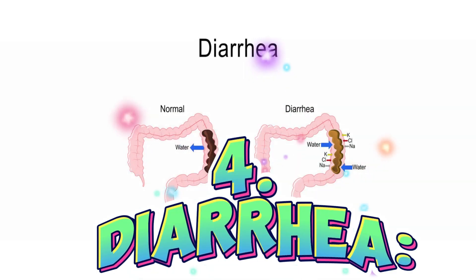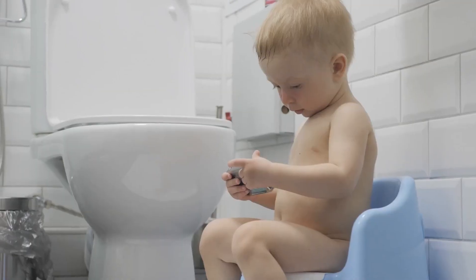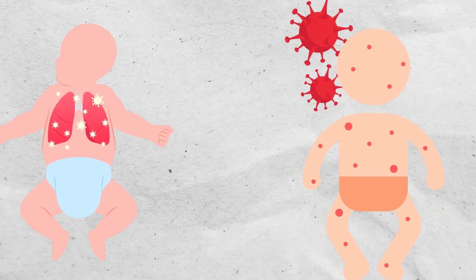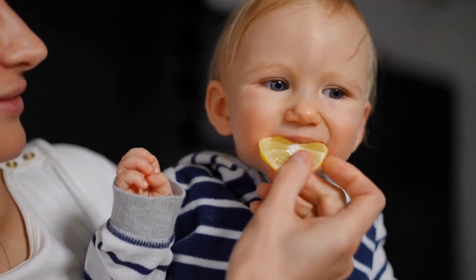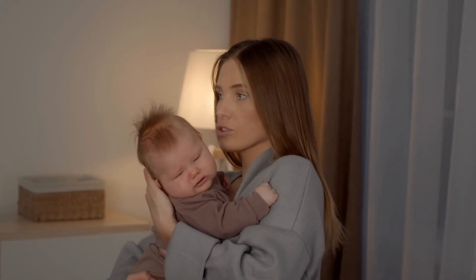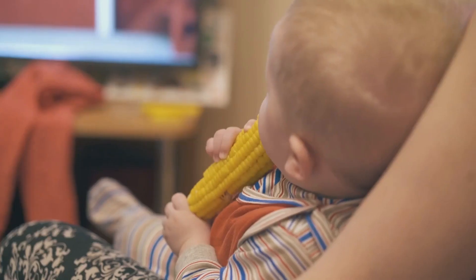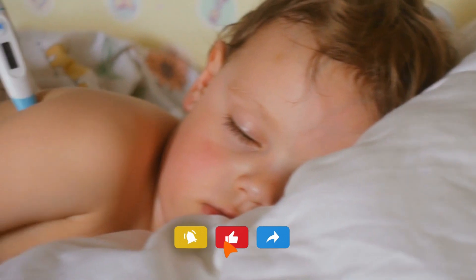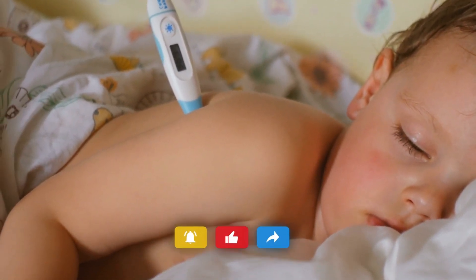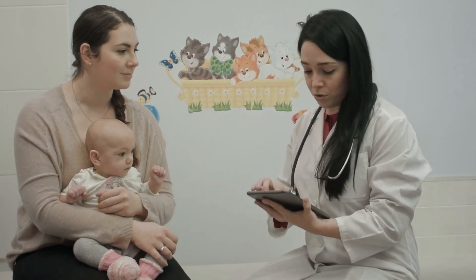Diarrhea is when babies have really runny, watery and loose poop, and it's another thing that can upset their tummies. It can be caused by different things like infections from germs, allergies to some foods, or even when babies start eating new things. If your baby has diarrhea, it's super important to give them lots of breast milk or formula to keep them hydrated. You might need to hold off on giving them certain foods until their tummy feels better. If your baby keeps having diarrhea, or they seem really sick with a fever or are very thirsty, it's a good idea to talk to a pediatrician.